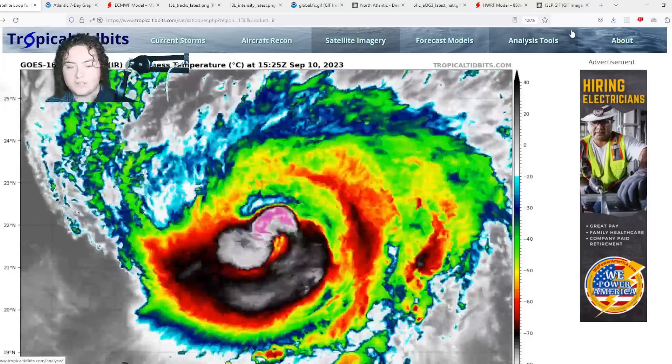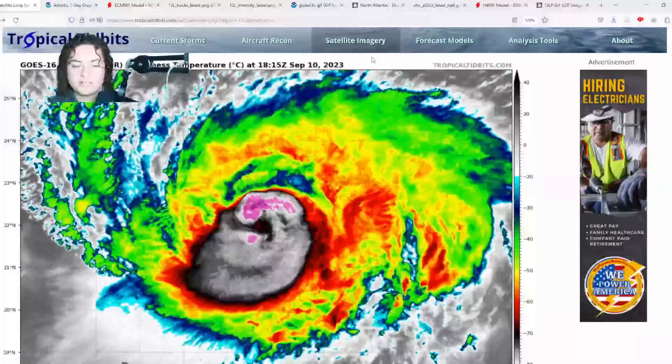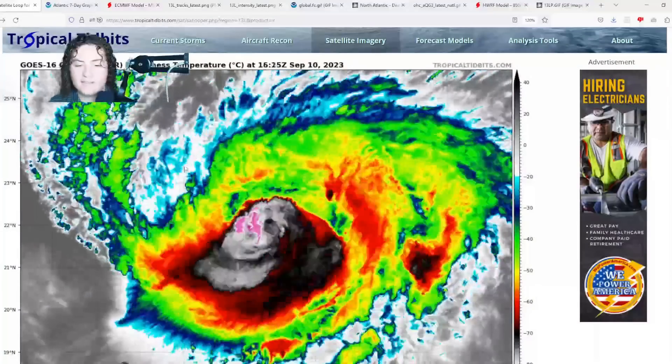What is up weather enthusiasts, I'm your host Pat's Path Predictor. Let's get right into the weather. Here's the situation we have for you — we have a currently reorganizing Hurricane Lee in the Atlantic Ocean.